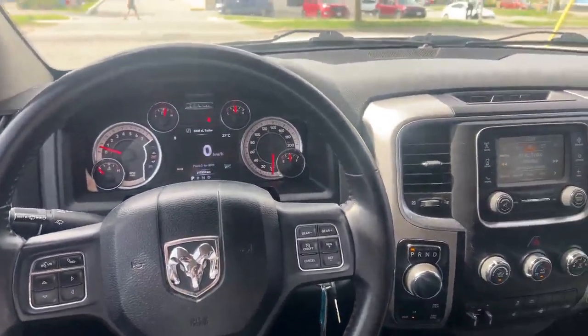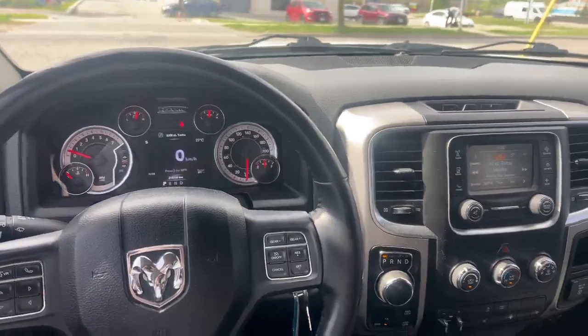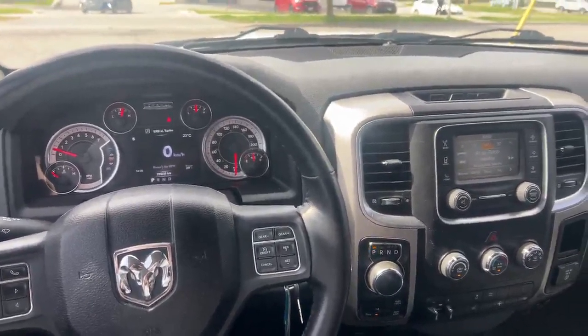If you're interested in checking out this RAM 1500, reach out to myself at 226-980-7570, or call the dealership. We'll be happy to help. Thanks for watching.